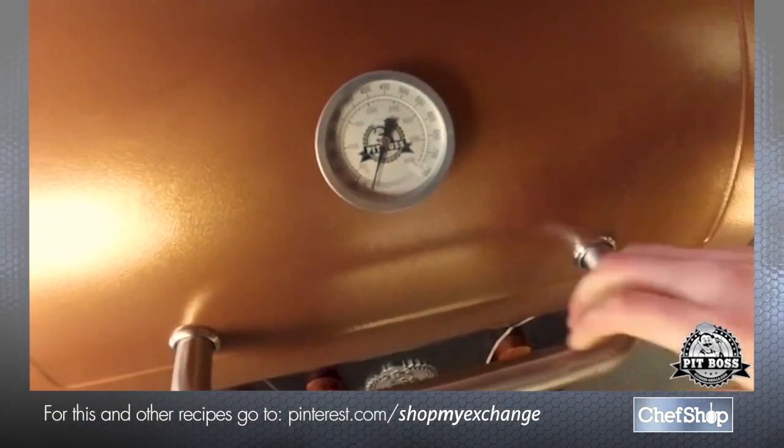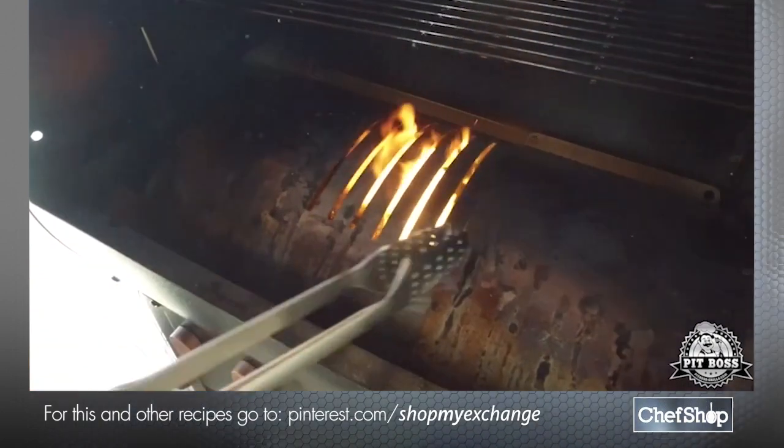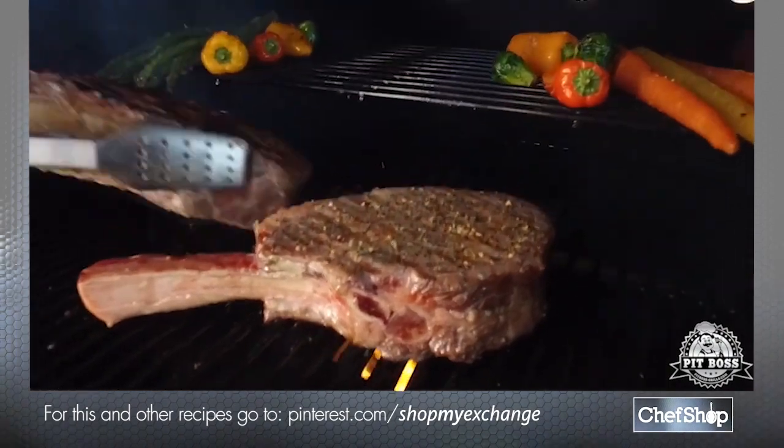A dump thermometer, porcelain coated cooking grids, and most importantly the innovative flame broiler that quickly transforms your Pit Boss from a world class smoker to a high temp wood fired grill.